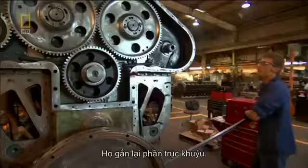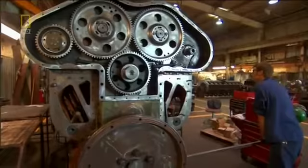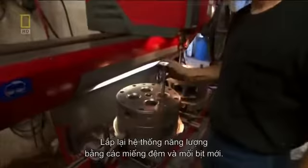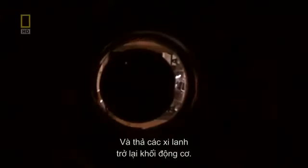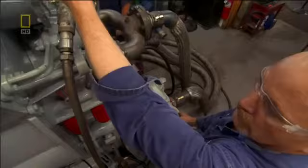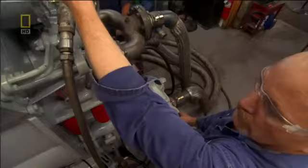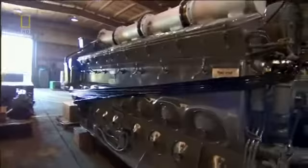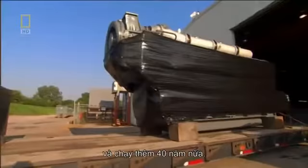Finally, they build back up what they took apart. The team reattaches the crankshaft, puts the power assemblies back together with new gaskets and seals, and drops the cylinders back into the engine block. They then run the engine at full throttle, checking for stress or oil leakage. Now this engine is ready to go back into a locomotive and run for another 40 years.